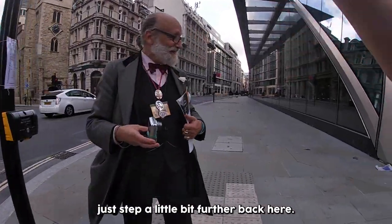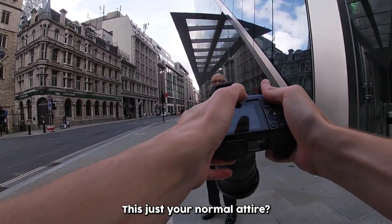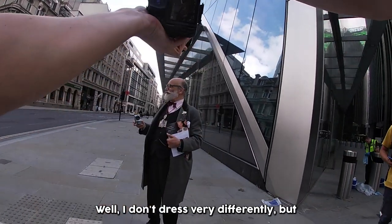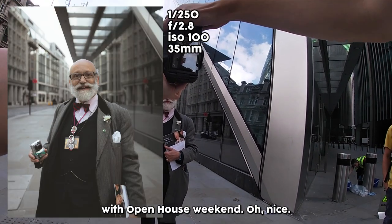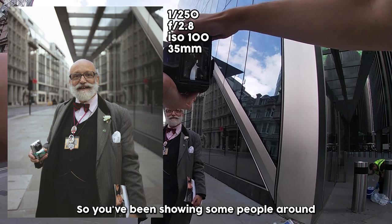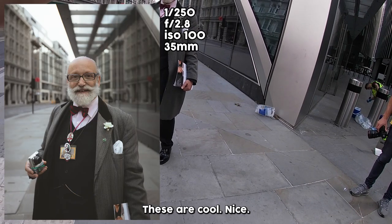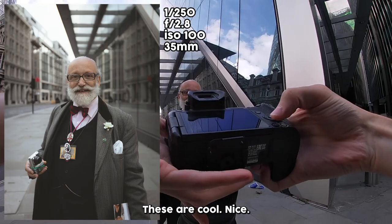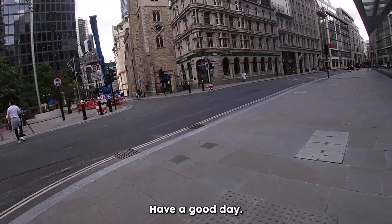We'll just step a little bit further back here. This is cool. How come you dress like this today — is this just your normal attire? I don't dress very differently, but I've been doing some work with Open House Weekends, showing people around at the Old Bailey today. These are cool. Do you want these photos? No, no, no. Cool, thanks mate. Have a good day.